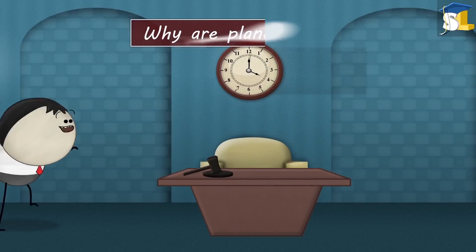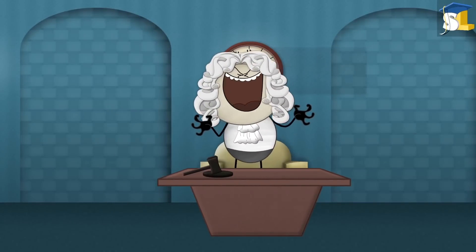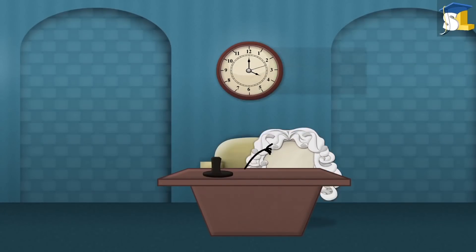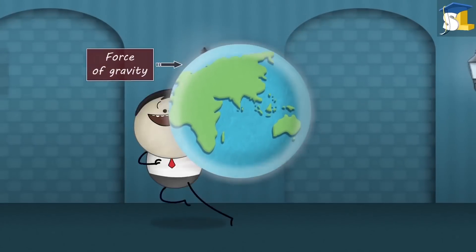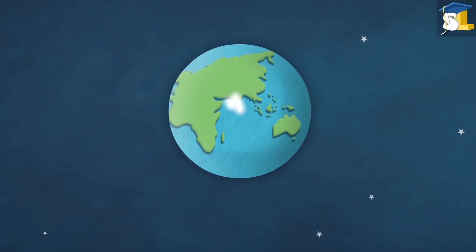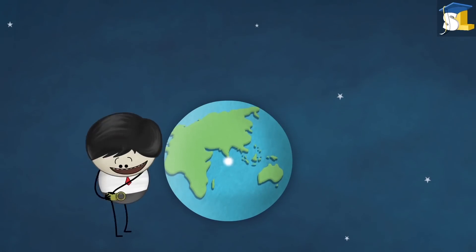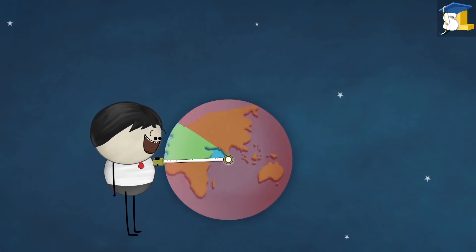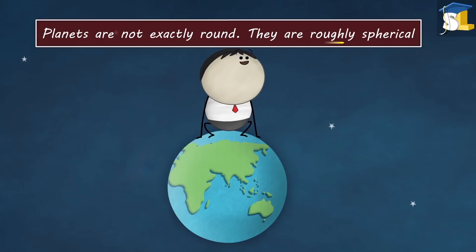Gravity. Why are planets round? Planets are round because of the force of gravity. Gravity acts as if it originates from the center of a planet and pulls each point of the planet towards it. Hence, the only way for everything on the surface to be equally close to its center is to form a round shape. However, planets are not exactly round — they are roughly spherical.